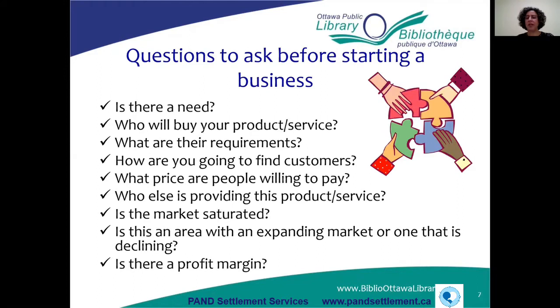Are you entering an industry that is in an expanding market or one that is declining? You want to make sure you're entering a market that's expanding. For example, if you're thinking of opening a retail location to sell watches, you may be entering an industry where people aren't buying watches anymore. You also want to ask: Is there a profit margin? Are your costs too high where you won't be able to make a profit? Market research can help you answer all of these questions.